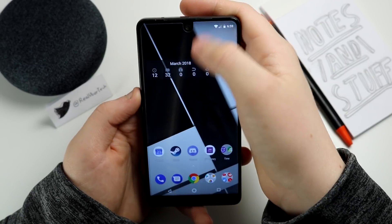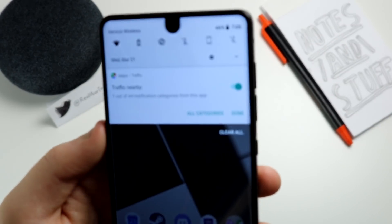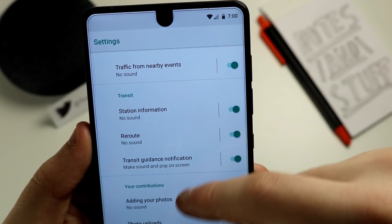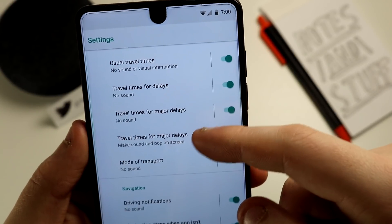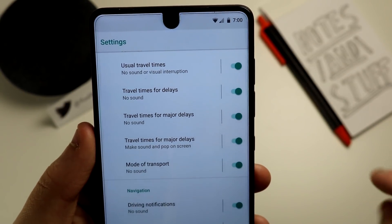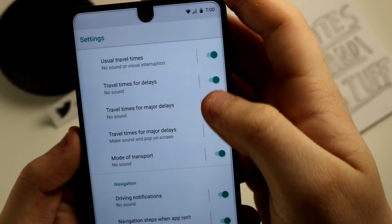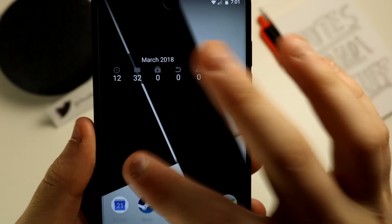Let's talk about the notifications in 8.1. I've got 44 notification categories for Google Maps. If I go into my categories, it'll show me things like transit — whether it'll tell me station information or reroute. I can select when it gives me notifications. Instead of just turning off all notifications from an app, maybe I want travel times for major delays but not normal travel times. I could turn all the others off and leave just that one on, which is pretty nice — being able to choose what kind of notifications you want from an app.